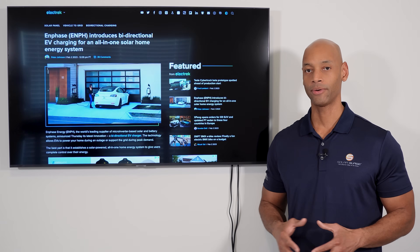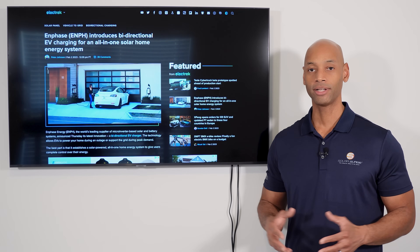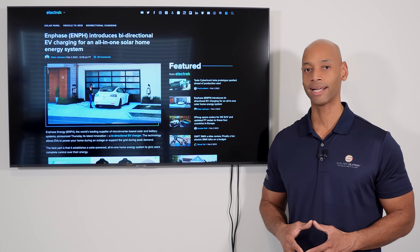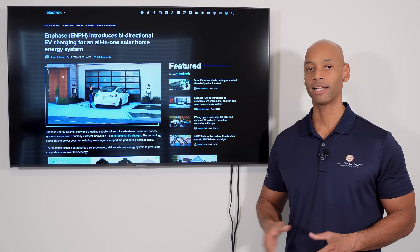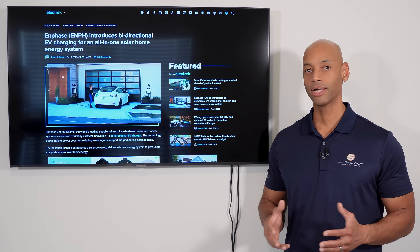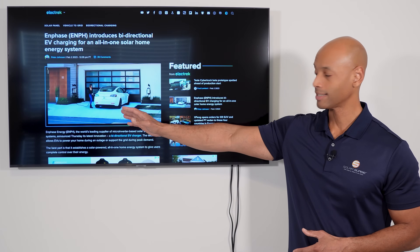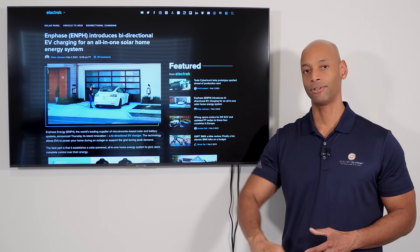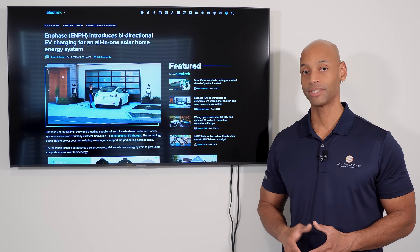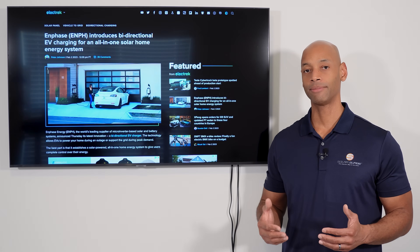One of the reasons why this is so exciting — if you've been following the solar plus storage space for a while — is that in general, batteries tend to be very expensive. Whether it's Tesla, Enphase, Franklin, or Generac, none of them are really what you would call cheap. Looking at cost per kilowatt hour, being able to utilize an electric vehicle battery allows you to drive your cost per kilowatt hour down — in some cases by as much as 25 percent of what it would be to buy a comparable home backup battery.